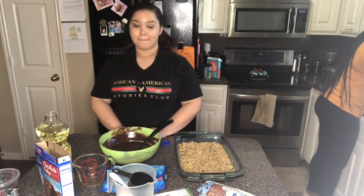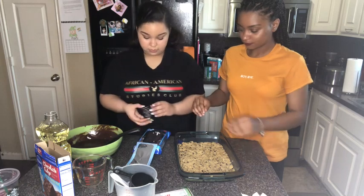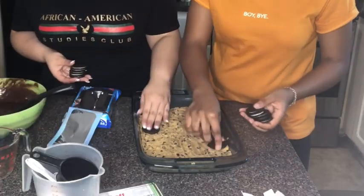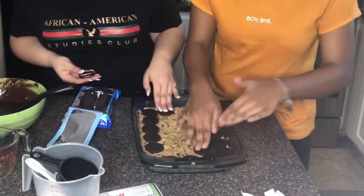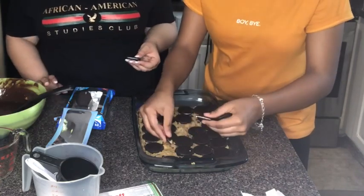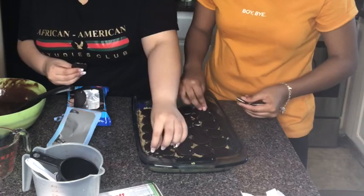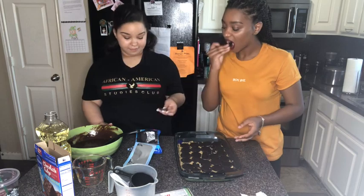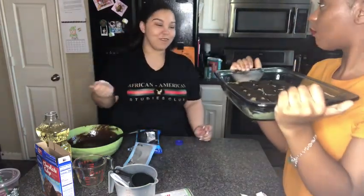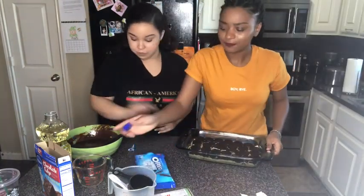Now we pour the Oreos on top. Oreo time! These are cute. Then you're just going to put a layer of Oreos across the whole pan. Spread them out — boom, beautiful! And then lastly, I'm just going to pour the brownie batter on top.